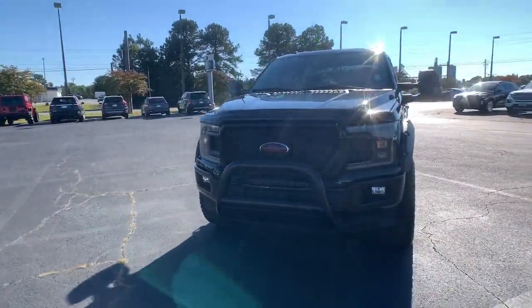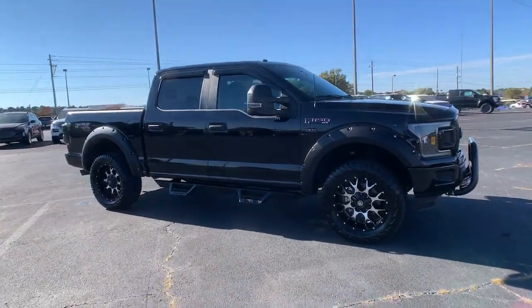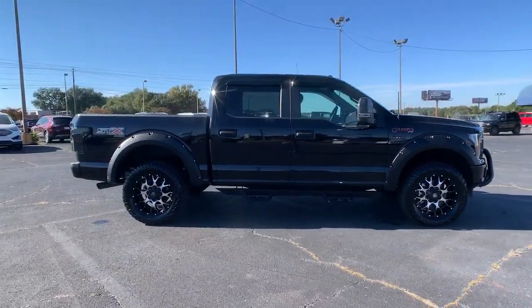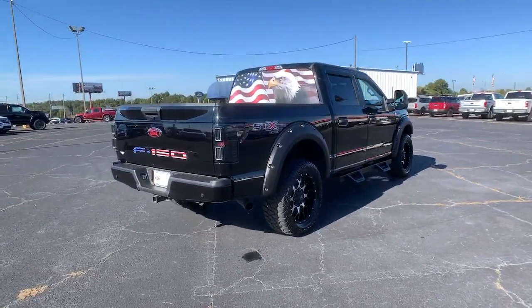Can you see yourself in the 2019 Ford F-150? This vehicle still has fewer than 15,000 miles on the clock, so it won't last long. Take a closer look at this full-size F-150.